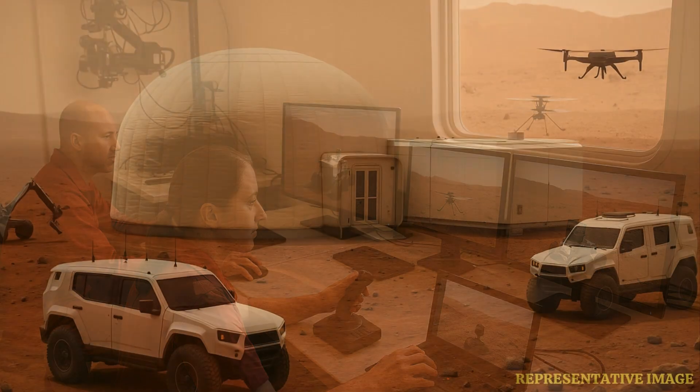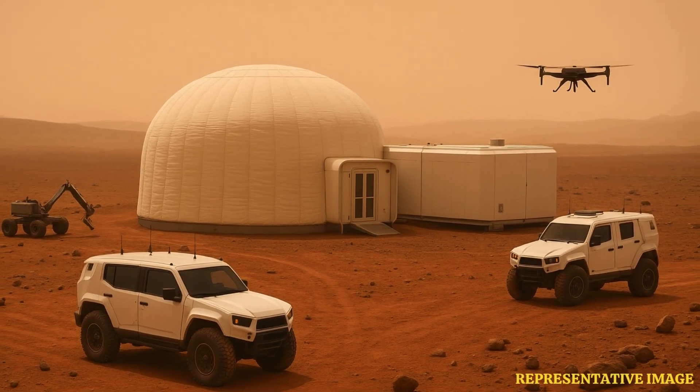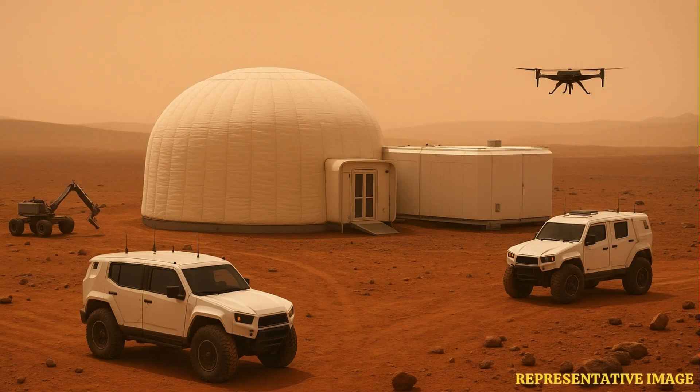While they are commencing the analog mission, they will conduct the second mission in 2025, which will be followed up by a third mission in 2026.